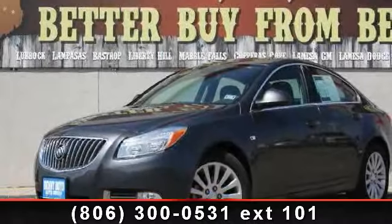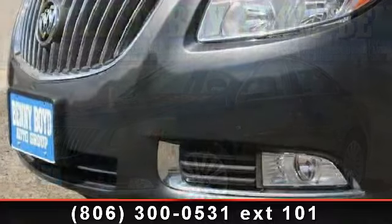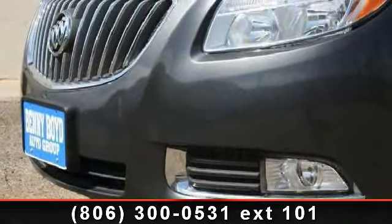Step into the 2011 Buick Regal. This may be the set of wheels you've been looking for. Enjoy these notable features.